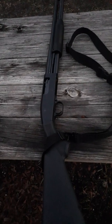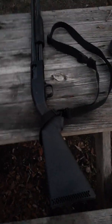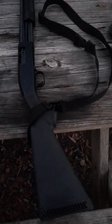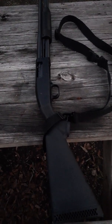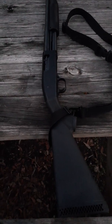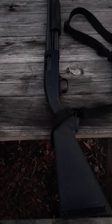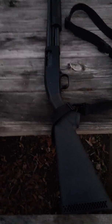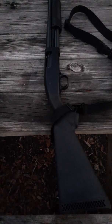Next we have the Mossberg Maverick 88 — this is a 12-gauge shotgun, a little over $200 out the door. I put a one-point sling on it. This one carries seven rounds in the magazine tube, one more in the chamber, for a total of eight rounds of two-and-three-quarter or three-inch buckshot, or whatever shotgun shells you want. I just happen to keep it loaded with buckshot.